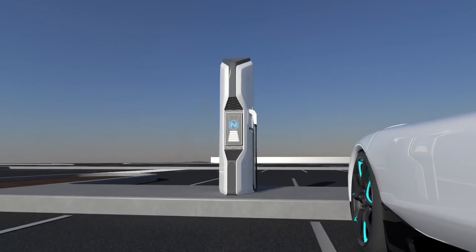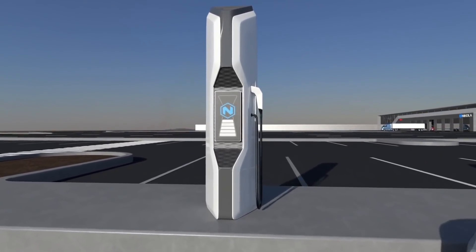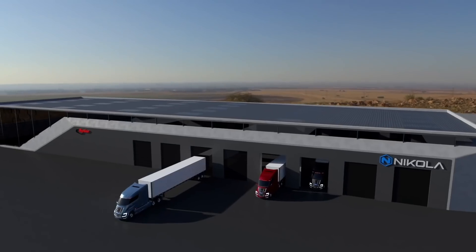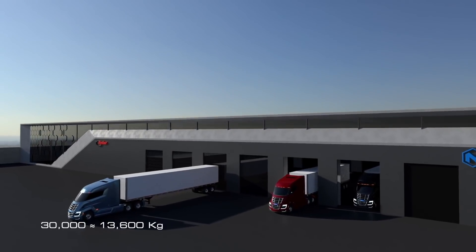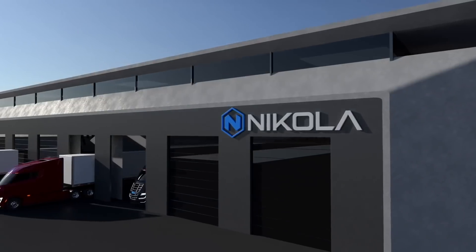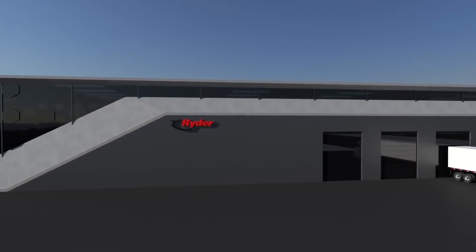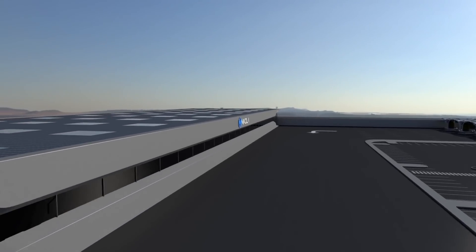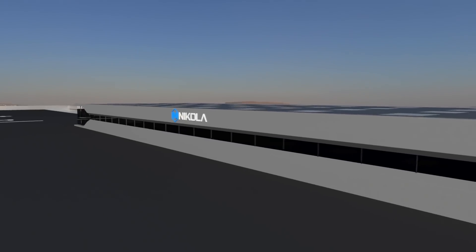With a hydrogen fuel cell truck, there's a lot less weight required to transport the energy around. Nikola says that if it was to build a three megawatt hour electric truck, it would add an additional 30,000 pounds to the vehicle's overall weight, which would reduce the amount of payload it could carry or tow. With the hydrogen fuel cell variant, it can not only carry more than it would if it were a diesel vehicle, but it's also lighter, which adds to the overall efficiency.